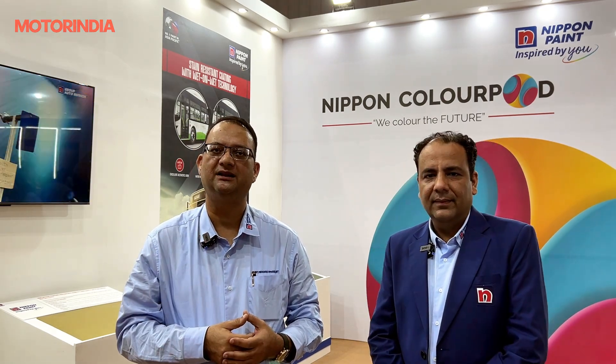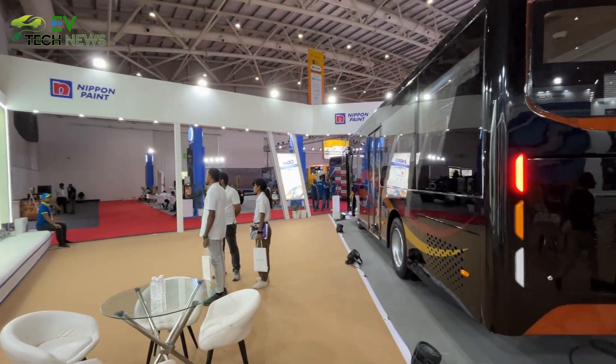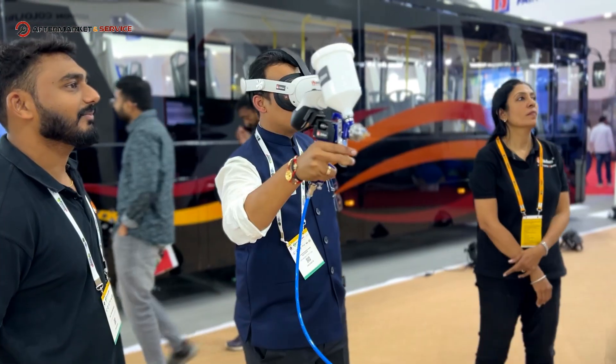As a showcase of our technology, this is the right platform, because at the end of the day all the technologies being exhibited on our stall are adding value to the end consumer, the bus body owners, and the fleet owners.